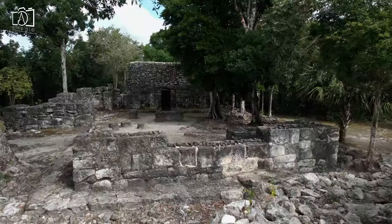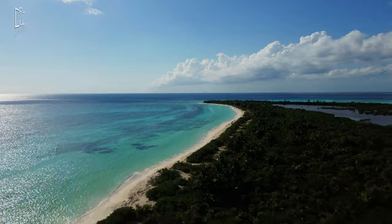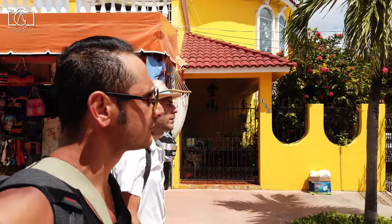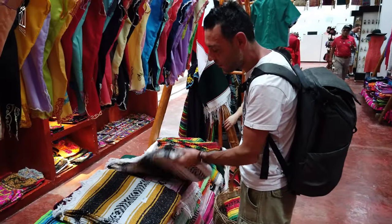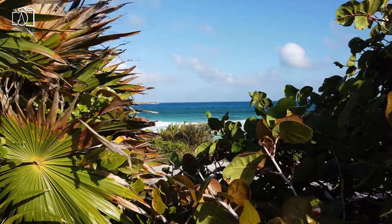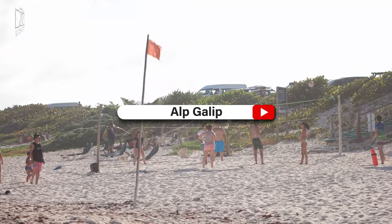Today we're taking you on an exhilarating journey to discover the ultimate things to do in Cozumel, Mexico. Are you pondering what to do in Cozumel during your visit? We've meticulously compiled a list of the best things to do in Cozumel, from exploring ancient Mayan ruins to diving in the crystal clear waters of the Caribbean. Join us as we reveal the top things to do in Cozumel, Mexico, ensuring you make the most of your trip.